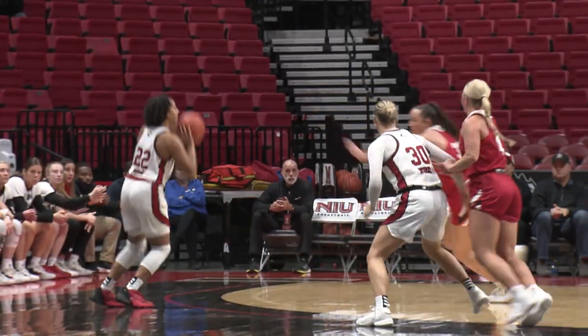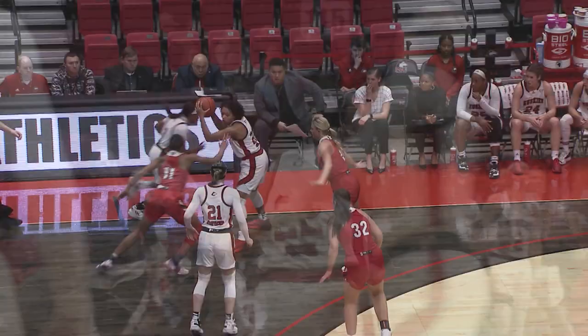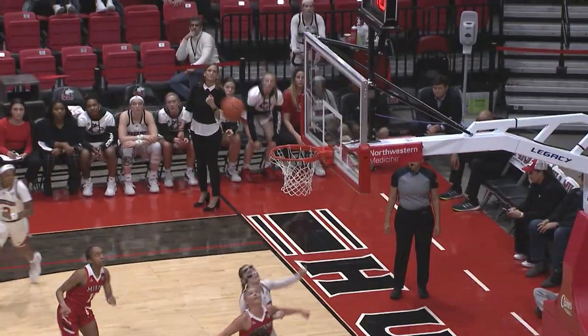Johnna Poisson gets a screen. Now crosses over. Step-back three, left side — good from Johnna Poisson. Poisson's got 12 now. Poisson uses a screen, curls to her right, now Poisson — long two at the top. The shot is good from Johnna Poisson.